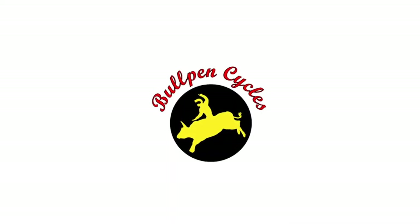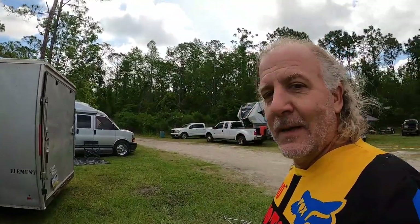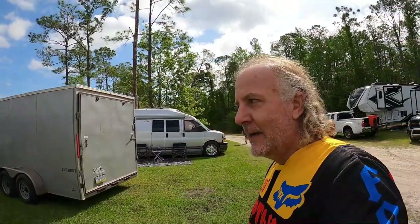Before we get started we have to play 'what's in the trailer.' My shop is Bullpen Cycles, so what would I bring to a vintage motocross show? I'll give you a hint — it ain't Montessa. If you guessed Bultaco, you guessed right. But which Bultacos? I have two Bultacos, and they're both named after four-legged creatures — there's your hint. Let's get unloaded and see what we got.